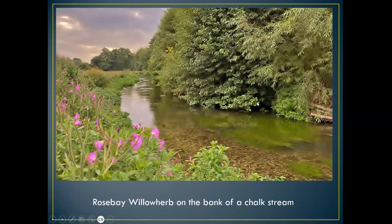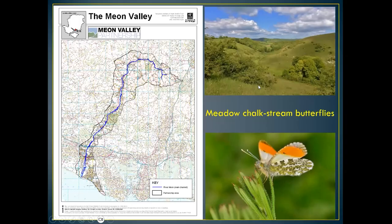Rosebay willowherb is one of the most common flora you see along the river banks. I'll be talking about some of the moths that actually lay their eggs on these plants. You can see lots of willow and hazel that covers the chalk streams as well, and I shall be talking about some of the moths that utilize these trees.